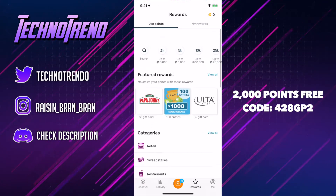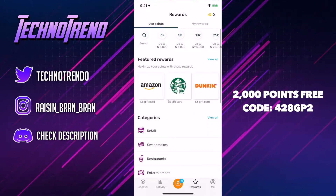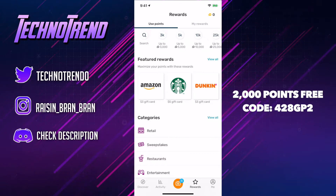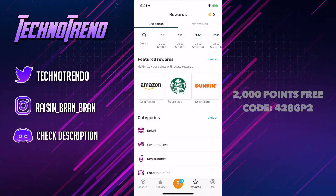But that's basically it for today's video, guys. I hope you guys did enjoy. Please be sure to leave a like down below and also make sure to put in that referral code so you guys can get those 2,000 points free. All right guys, I'll talk to you soon. See you in the next one. Peace.